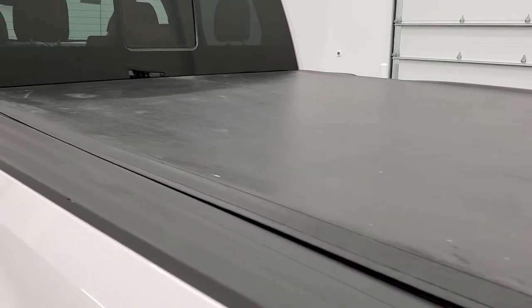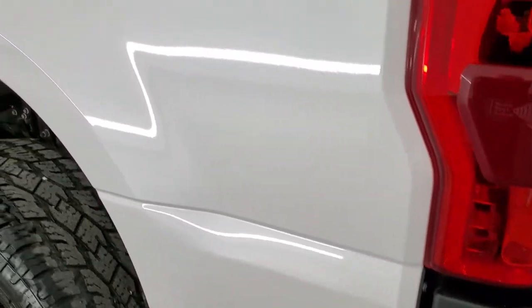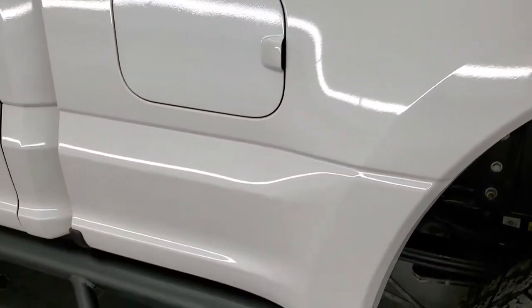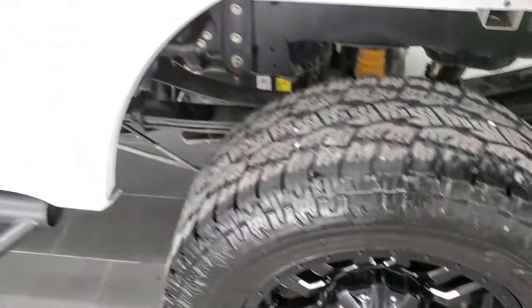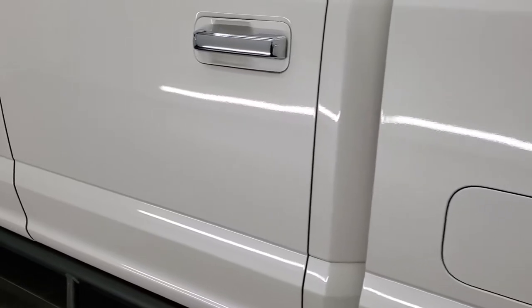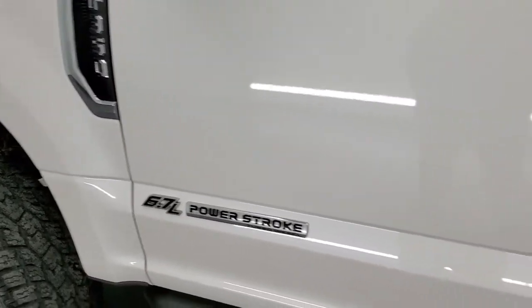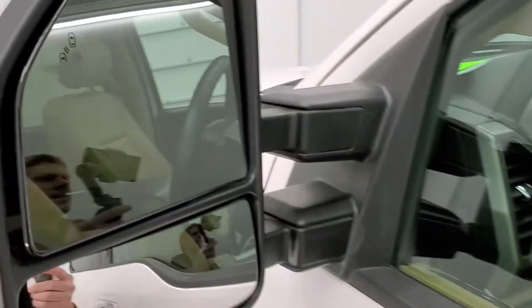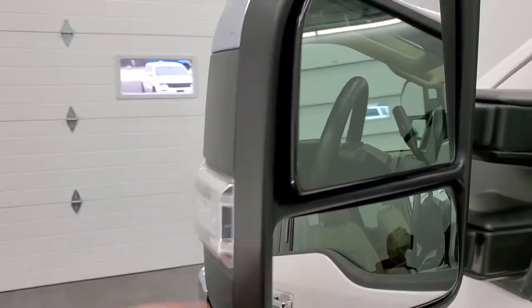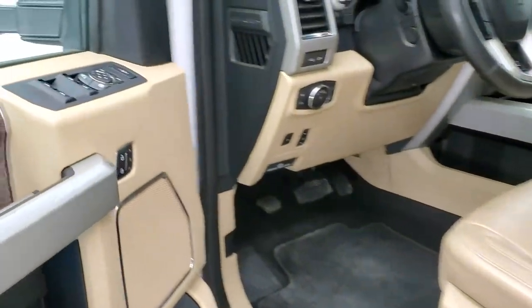The tonneau cover is in okay shape — it is a Gator soft roll-up. As you go down the driver side, it's just as clean as the passenger side — I didn't see any dents or dings on the box. The back rim is in excellent shape as well. Down the rest of the side looks really good. I didn't see any dents or scuffs on the doors — they look really good. It does have the driver side door code entry and we have the code for that. This one has the telescopic tow mirrors with blind spot monitoring and LED side lights.